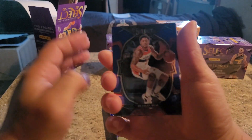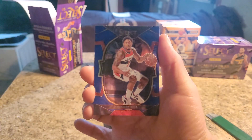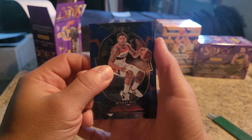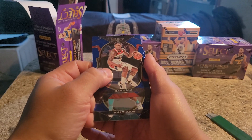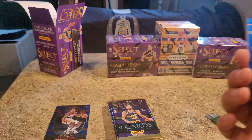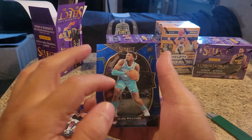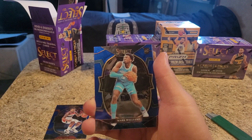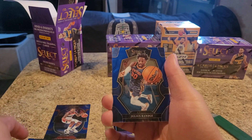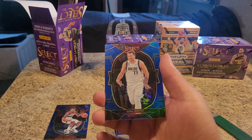We got Bradley Beal. Bradley Beal, Mark Williams - rookie card. Mark Williams, Julius Randall, and a Luka Doncic.